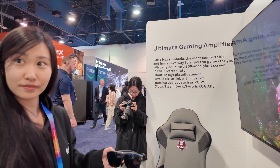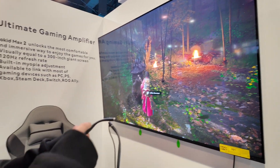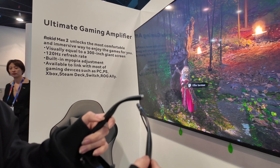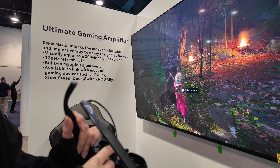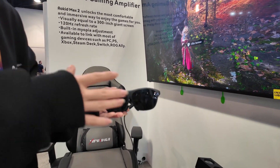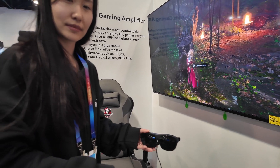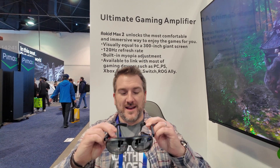I'm going to take a seat and try these out. The speakers are implanted right in the frame and it is way more flexible than the Max 1, the older generation. They have cushions to support your nose so you won't feel any discomfort while you're playing. I'd love to give them a try, let me put down my bag.